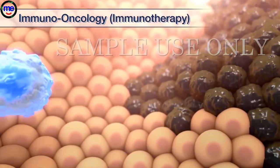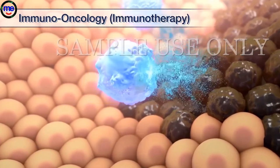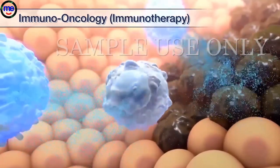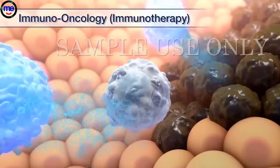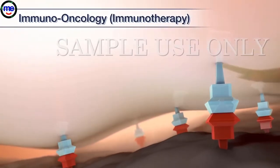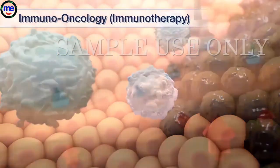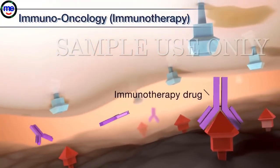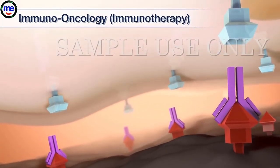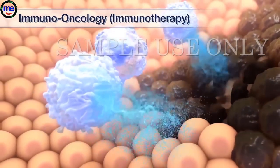Immuno-oncology, also known as immunotherapy, helps your immune system fight cancer. Cancer can sometimes hide from the immune cells that attack them. For example, both cancer and immune cells may have proteins called checkpoint proteins. When they attach, attack from other immune cells is stopped. Scientists are looking at one type of immunotherapy drug that blocks the checkpoint proteins from attaching to each other. As a result, the immune cell can attack and destroy the cancer cell.